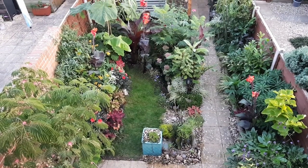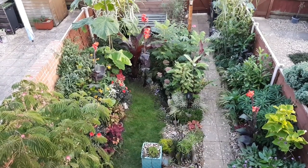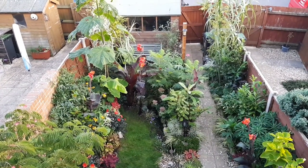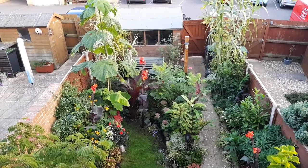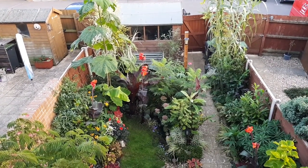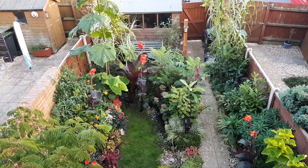I don't know about you but I'm finding the nights a lot colder and the days are definitely getting shorter. So I think it's time to take a look at the tiny tropical garden in full leaf and in late summer bloom before I have to start doing some of the autumn and winter tasks.